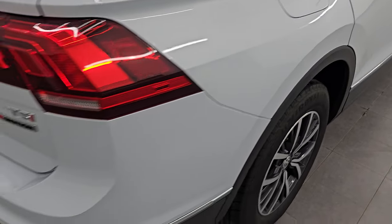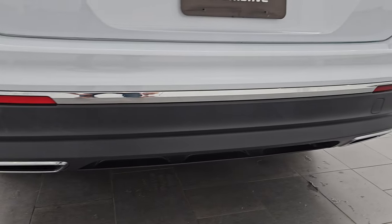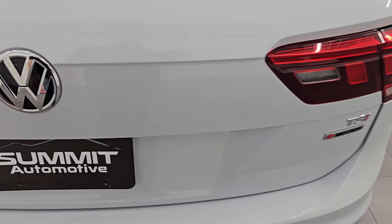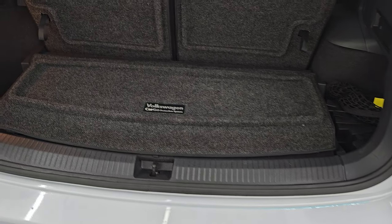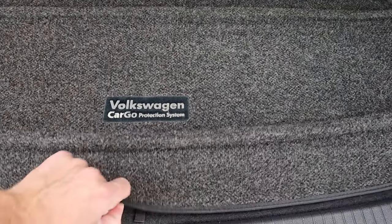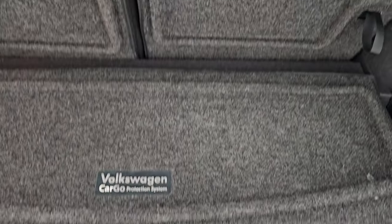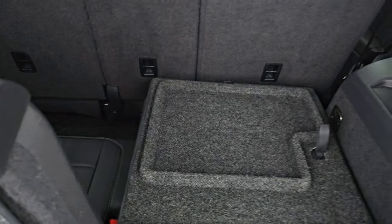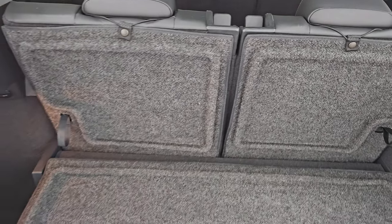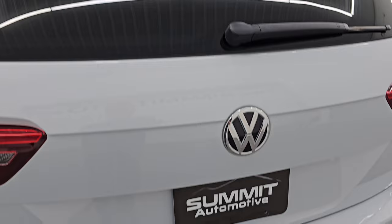Coming around to the back of the vehicle, the rear bumper is in nice shape and you do get the chrome-tipped dual rear exhaust. I didn't see any major dents, dings, or cracks on the rear bumper. The tail lights are in nice shape as well. This is a manual liftgate and you do get the Volkswagen cargo protection system with a felt material on there. You have your spare tire underneath and jack tools. The rear seats do fold down nicely and flat for extra storage, and the shocks are doing a fantastic job holding that rear gate up.